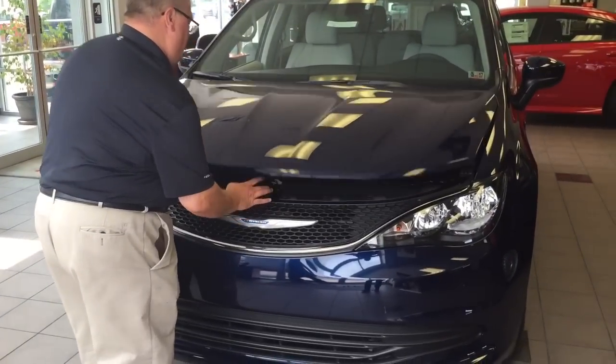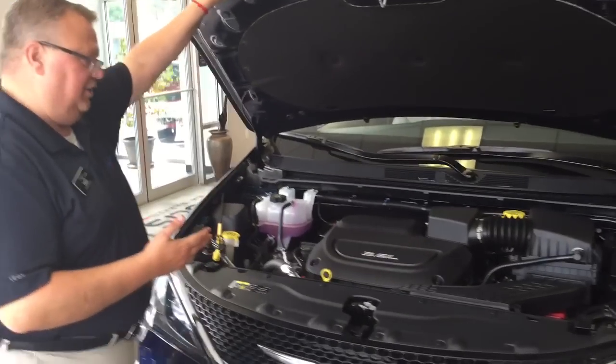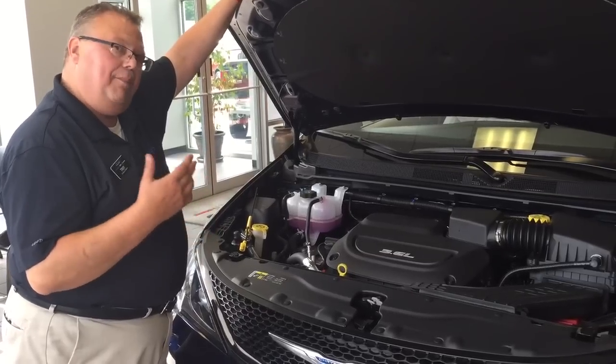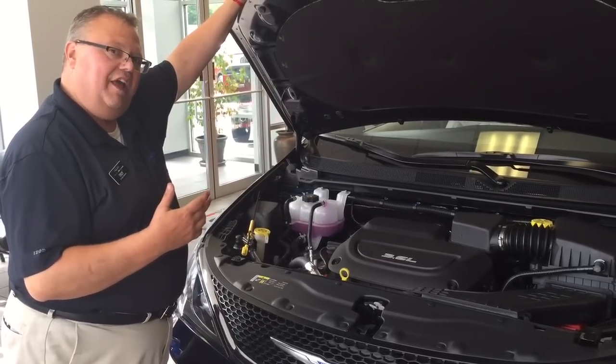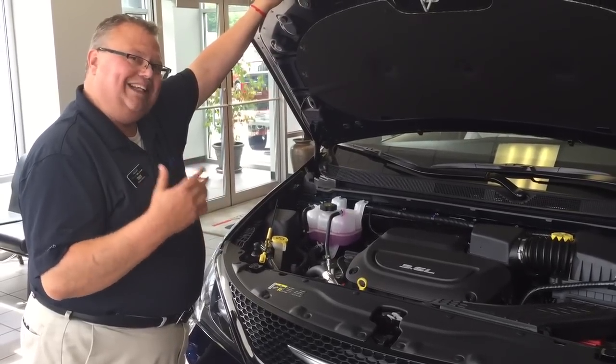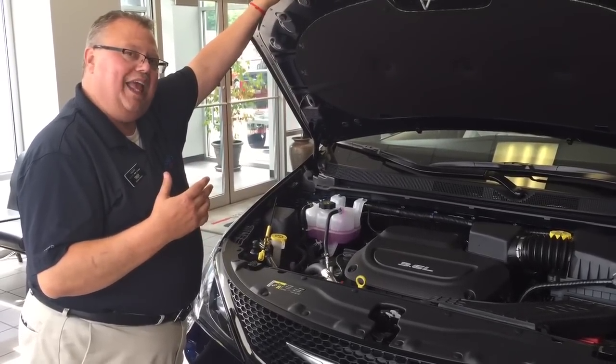We'll go right under the hood here and we'll start with the new variable valve lift engine. It's a 287 horsepower engine, coupled with the 9-speed TorqueFlite automatic transmission. This vehicle is going to give you best-in-class 28 miles per gallon highway.